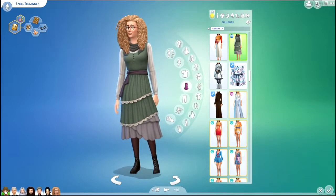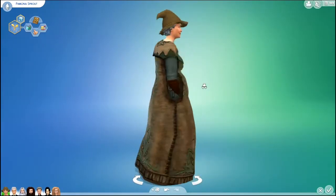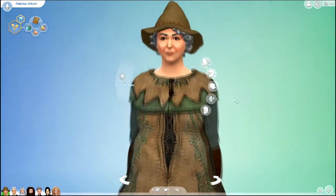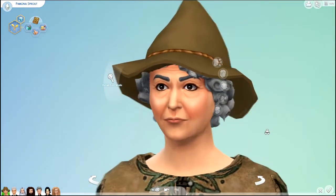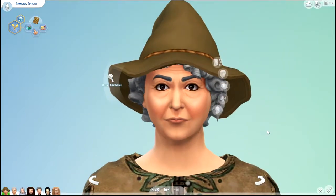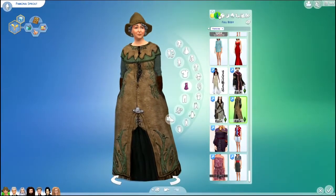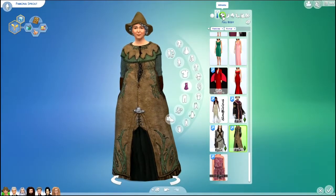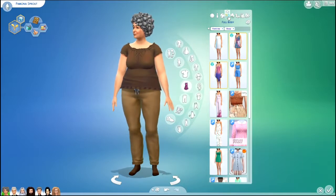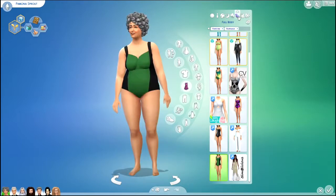Next we have Pomona Sprout. I think she turned out really good, especially with the hat and the dress. Here are all of her outfits. I also just realized I spelled her name incorrectly — it's supposed to be P-O not P-A for Pomona, but that's okay.